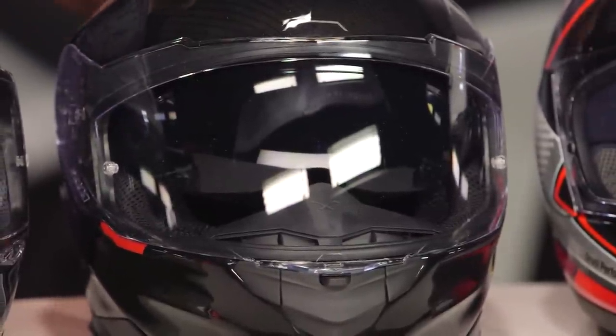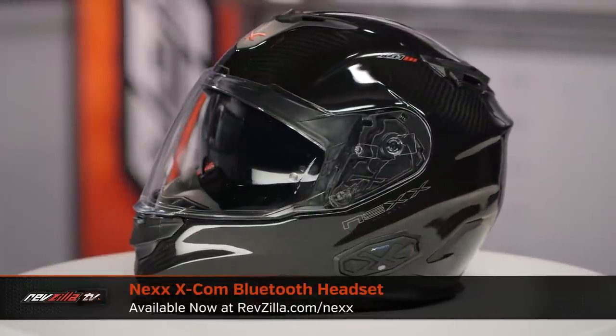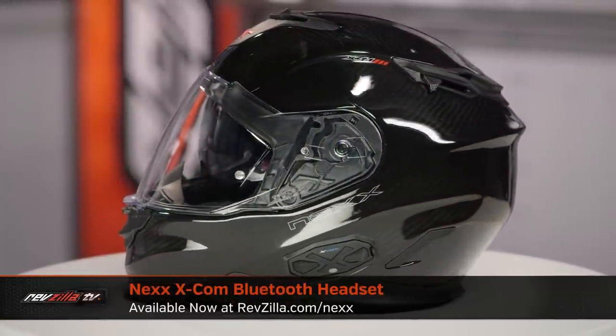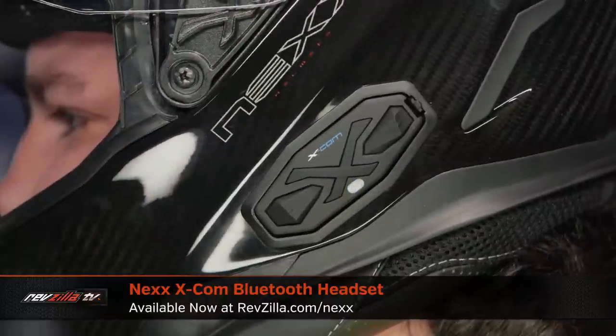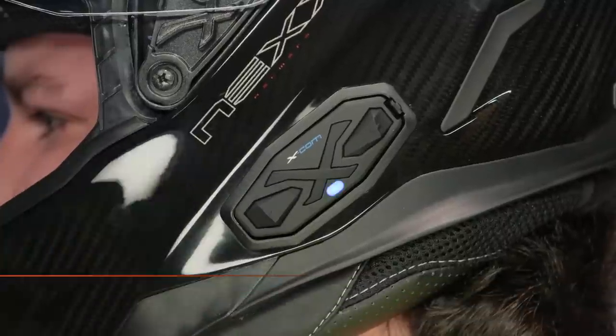The other thing to keep in mind is the Nolan XCOM system. It has an integrated XCOM that you can purchase separately with integrated speakers and a channeling system. Through a partnership with SENA, it allows you to add Bluetooth and rider-to-rider communication into this helmet without throwing off the aerodynamic profile — essentially an OEM fit with seamless integration. That's the Nolan N-X1 Carbon Zero — our best premium sport touring and touring helmet.